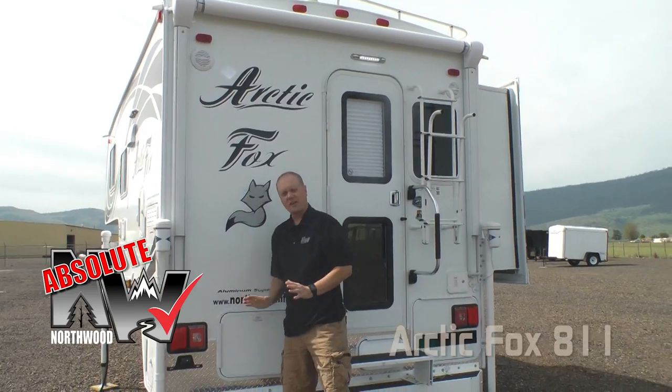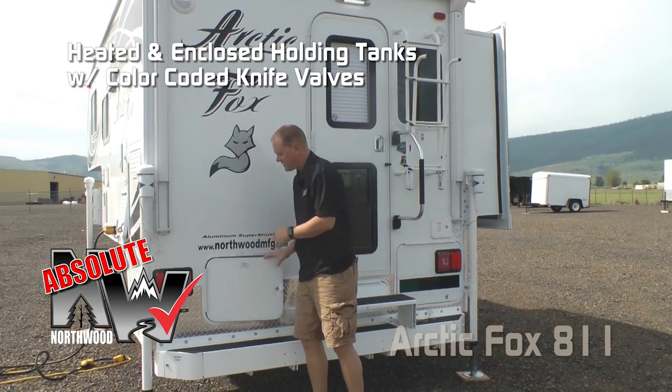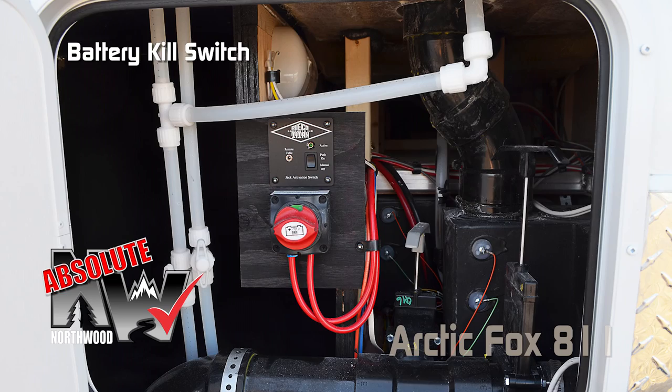Exterior marine-grade speakers — another Absolute Northwood feature — heated and enclosed holding tanks with color-coded knife valve handles. Here in the rear plumbing access you'll note the winterization bypass valves, as well as another Absolute Northwood feature: the battery kill switch.